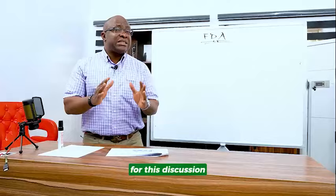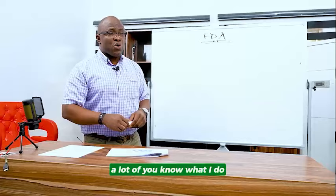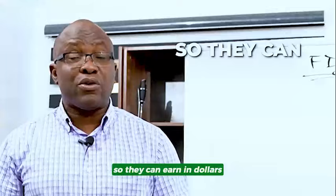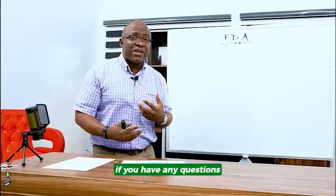For this discussion, we're going to be talking about the US FDA and their processes. I help African businesses to find buyers in the USA and beyond so they can earn in dollars. If you have any questions, send me a DM. Everything I talk about are questions from you businesses.